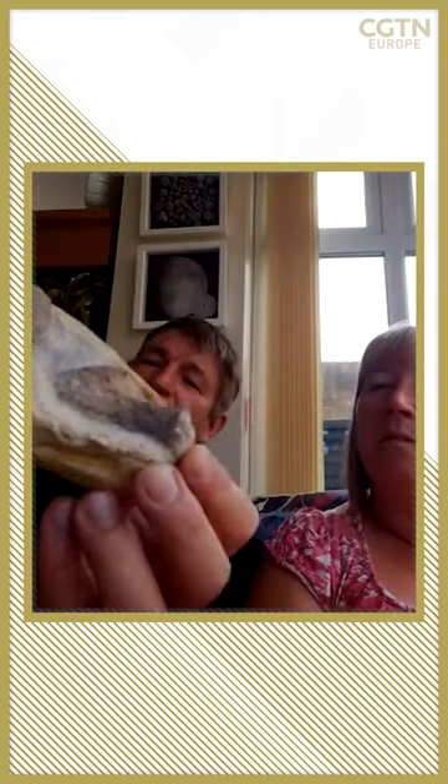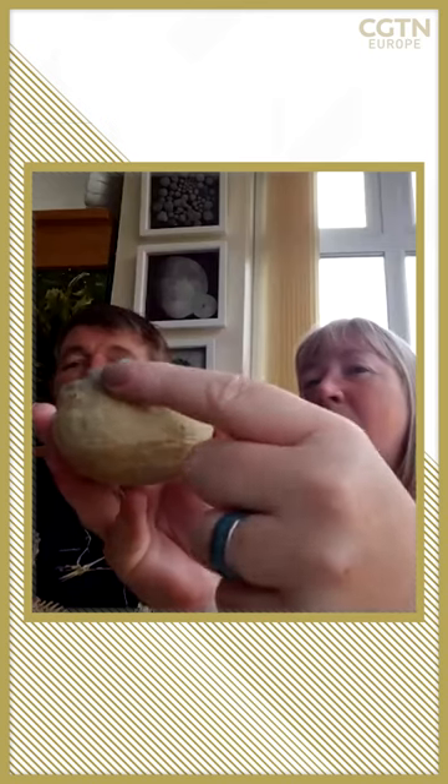And then there's this thing here, which is a vertebra — a backbone — so that was just from the surface pickings. What normally happens is just a tiny bit is revealed on the nodule, just enough to give you a tease that there could be something inside it.